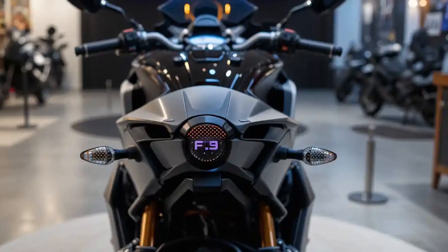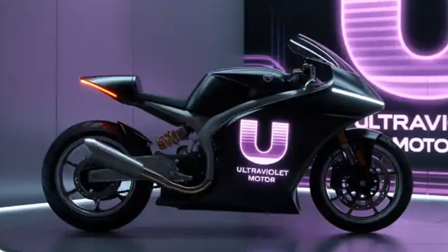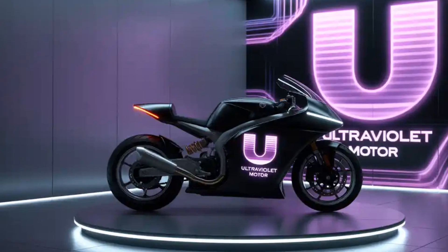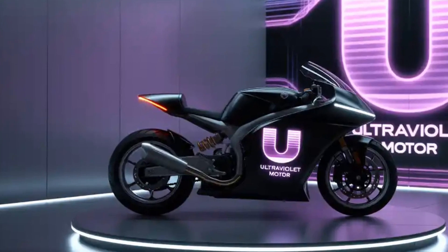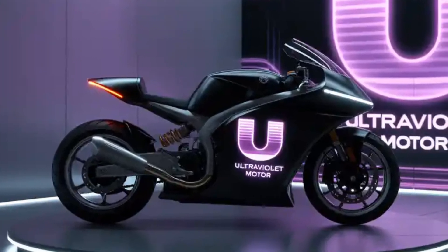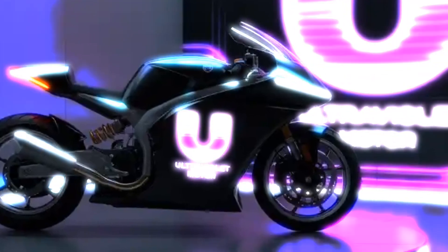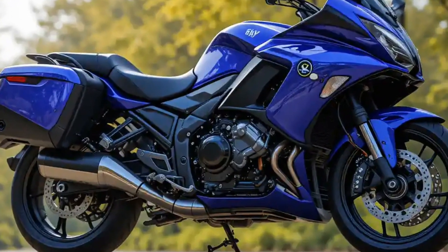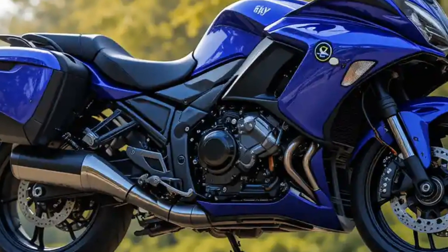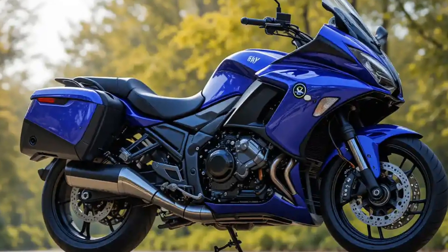Moving to the heart of the machine — the performance. The Ultraviolet F9 is powered by a high-performance electric motor that produces around 15 kilowatts of peak power, which translates to about 20 horsepower. That might sound modest compared to petrol bikes, but the instant torque delivery makes it incredibly quick off the line. It goes from 0 to 60 km/h in just 3.2 seconds, and the top speed is around 120 km/h, putting it firmly in the category of performance-oriented urban bikes.